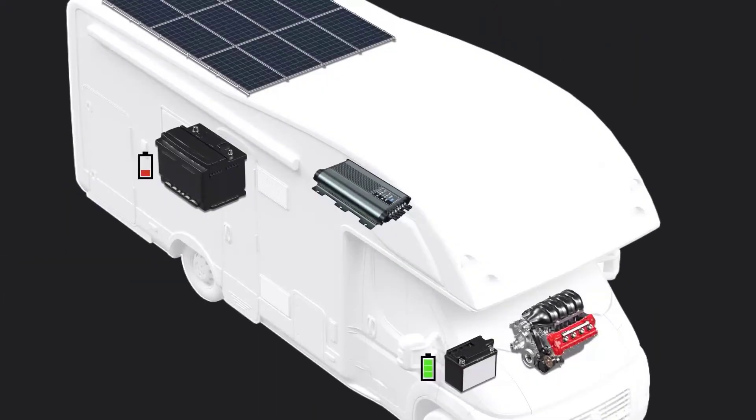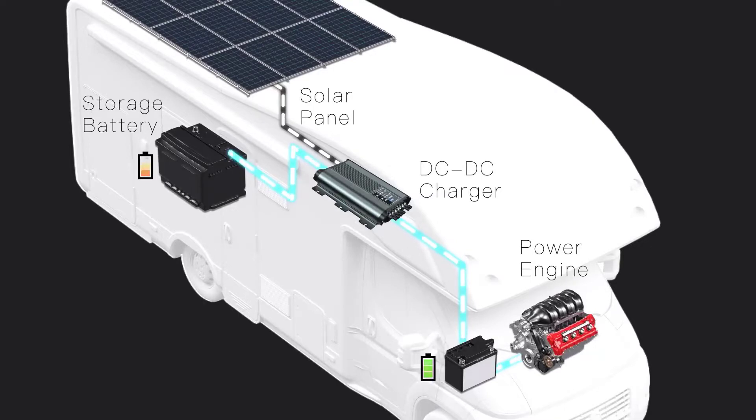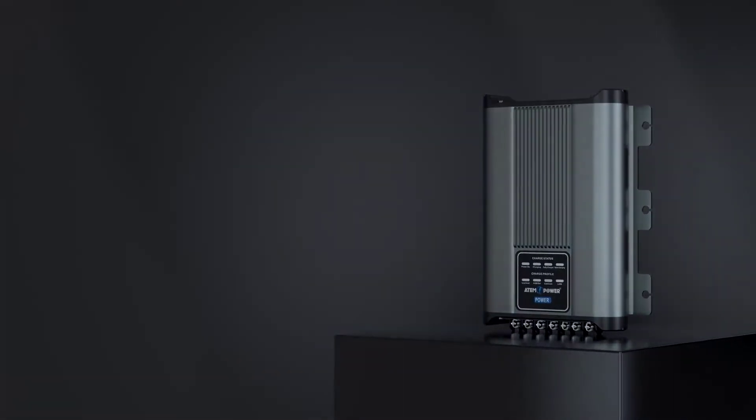Pros of the Atempower charger: it is an amazing value-for-money DC to DC charger thanks to its performance numbers. It supports fast charging for batteries thanks to a high current draw, and is highly compatible thanks to support for multiple battery types.